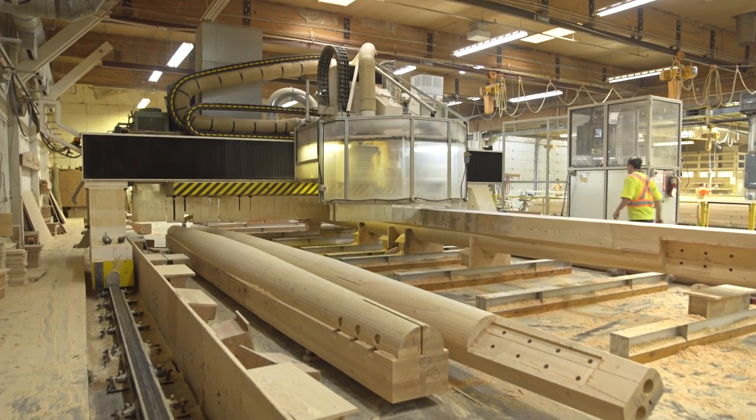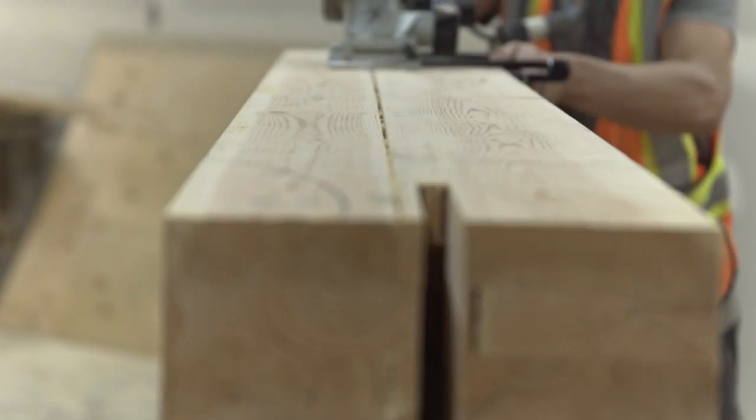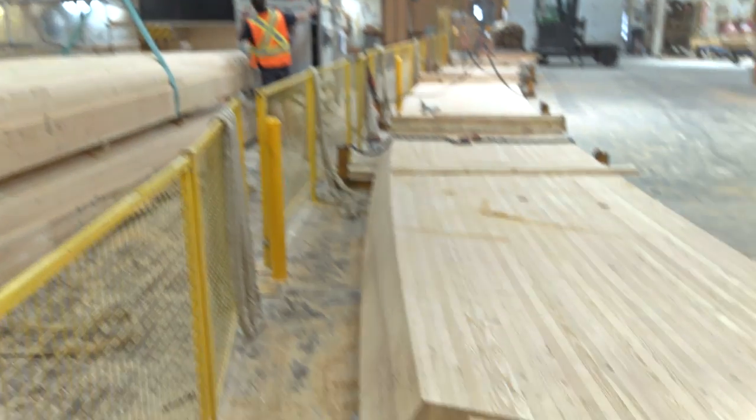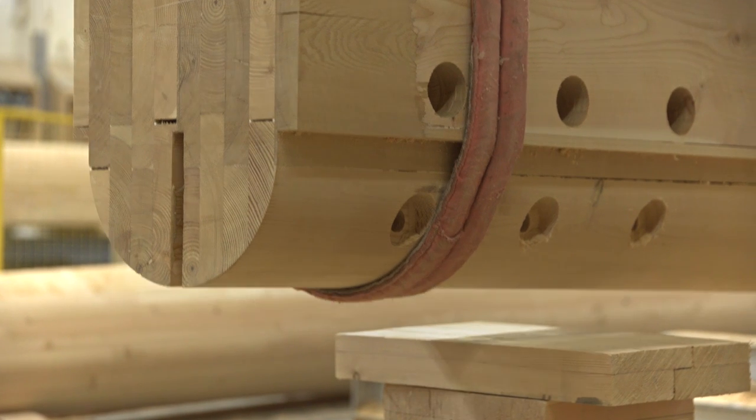It's literally the way of the future when it comes to construction. The mass timber industry is going to continue to grow and grow even more quickly as time goes on, as this new technology and these new products start to get adopted. You're going to see it take off.